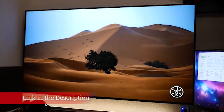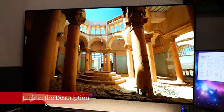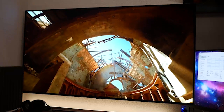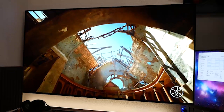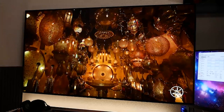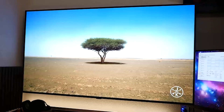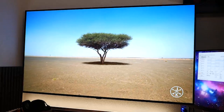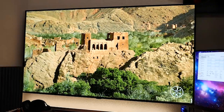As you might expect, the OLED 48CX looks like a mini OLED 55CX. Perhaps disappointingly, that means it also looks like last year's C9 — LG has chosen not to alter the appearance of its C-series between the 2019 and 2020 generations. That's far from a disaster, though. The C9 was a smart-looking TV and the CX is equally so.